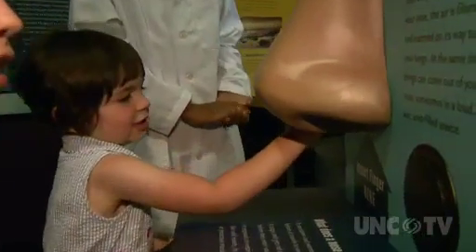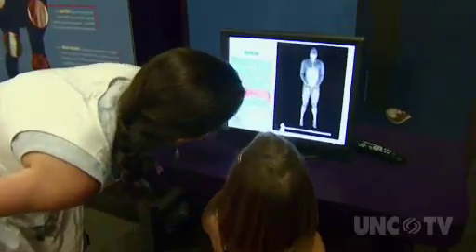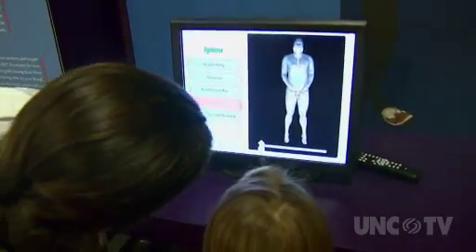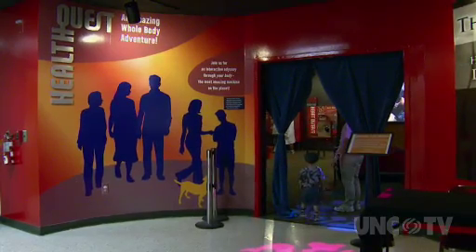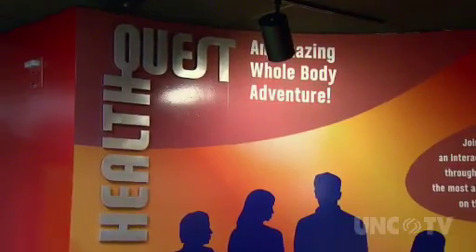Ever wondered why we sneeze? Or how your digestive system works? Almost every aspect of our bodies is uncovered at the Greensboro Natural Science Center's new HealthQuest exhibit. It teaches us about our bodies and how they work, about problems that we can sometimes have with our bodies, and about healthy choices that we can make pertaining to our bodies — and it does it in a fun way.